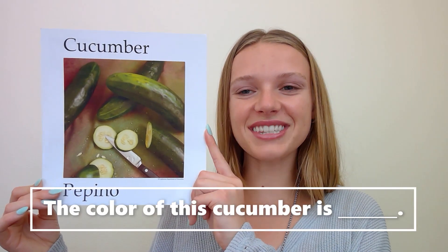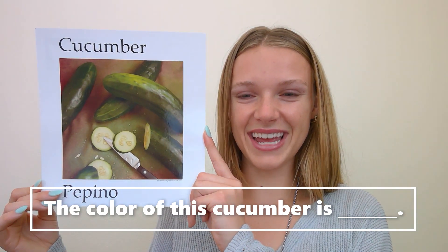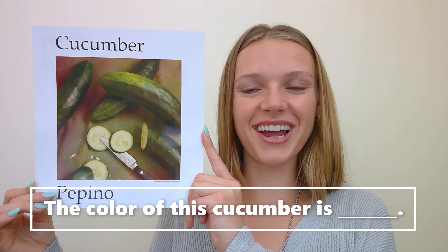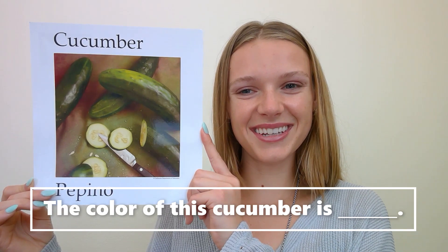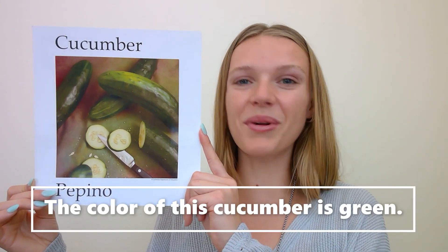The color of this cucumber is... The color of this cucumber is... Green! Great job. The color of this cucumber is green.